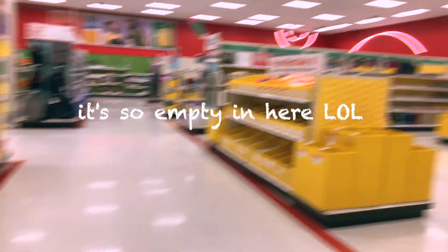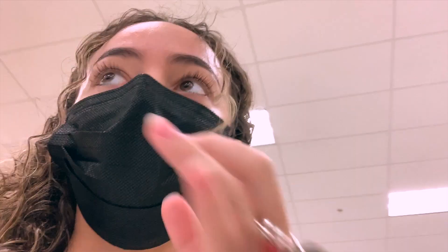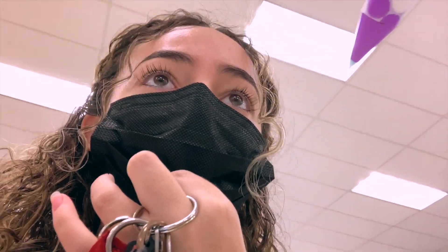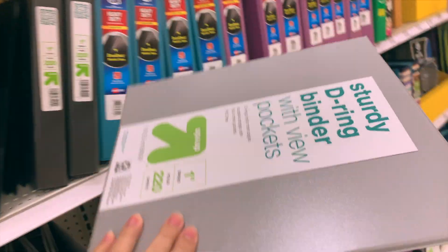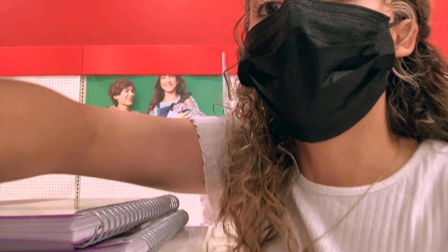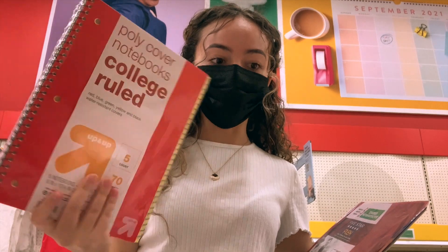Alright guys, we made it to Target and I'm also going to Walmart most likely. My problem is I don't know if I should get one binder or multiple folders because I have five classes. I think I might just get one. I found a gray one — they do have two. And there's a pack of five notebooks, which works perfectly since I have five classes.